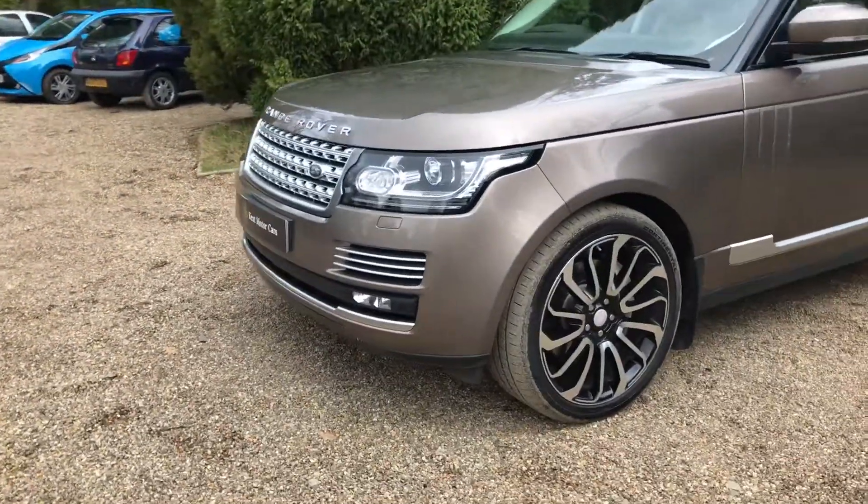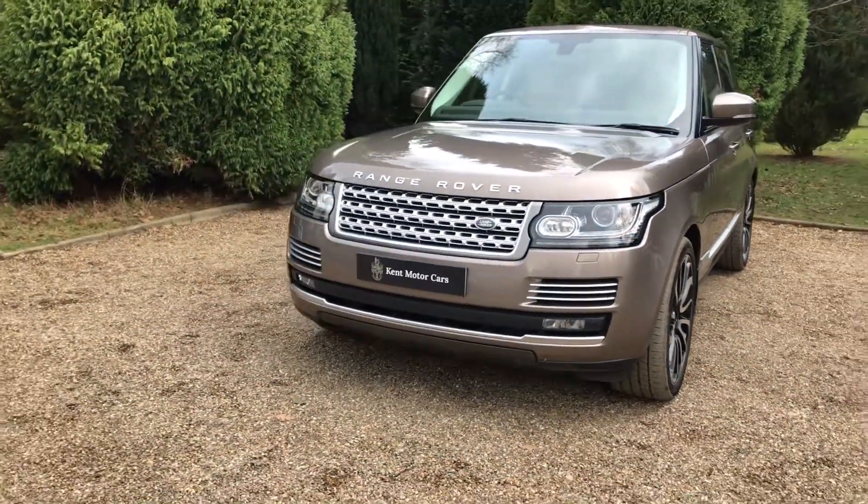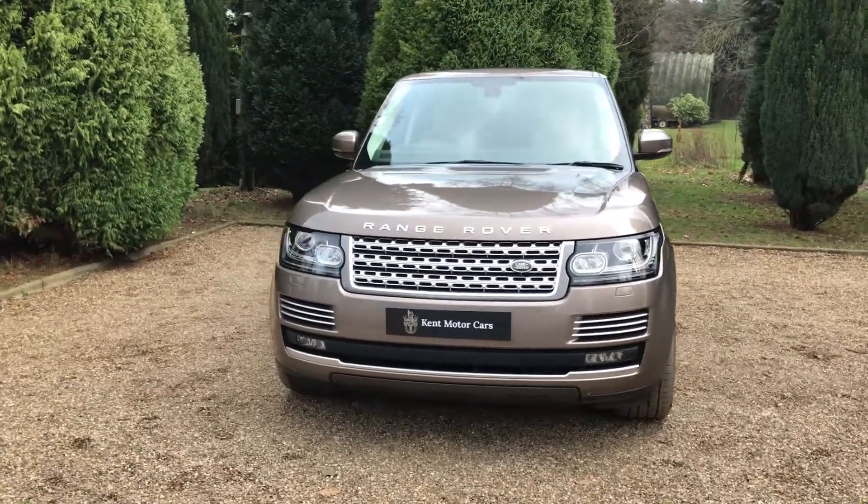I've also just taken an interior 360 of this car, which will be available on our website. If you have any more questions, feel free to give us a call — the number is 01732 240 107.